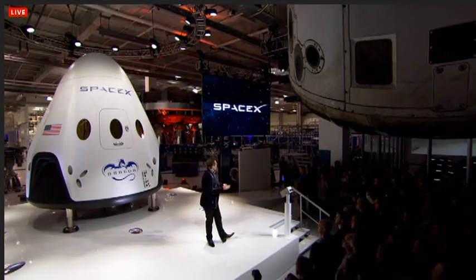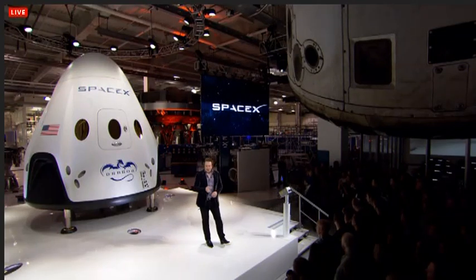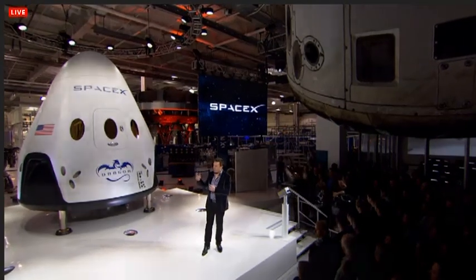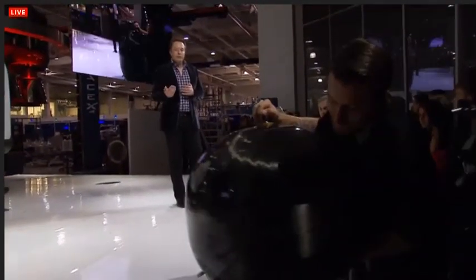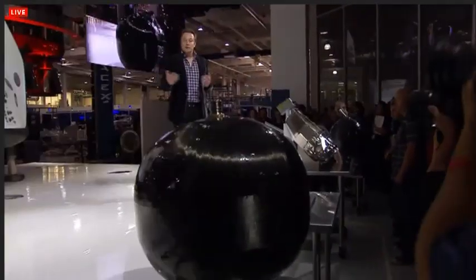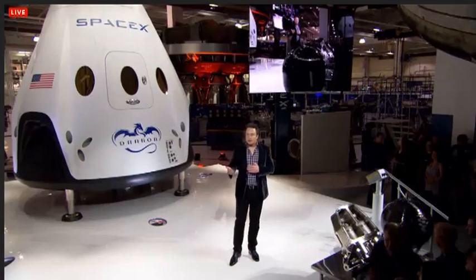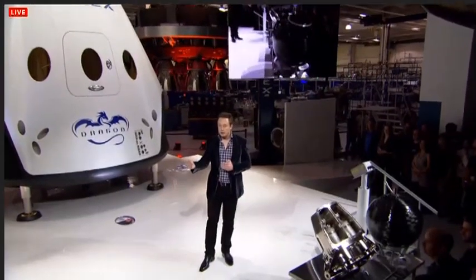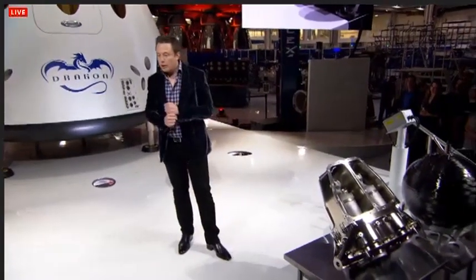A few other things — I'm going to talk about some of the hardware in Dragon, some of the technologies. There's the docking mechanism. Dragon version 2 is capable of autonomously docking — either autonomously or under pilot control — with the space station or the International Space Station, without needing a station arm. The current version 1 makes use of the Canadarm on the space station, but Dragon version 2 is capable of docking autonomously without the use of the arm. That's a significant upgrade.